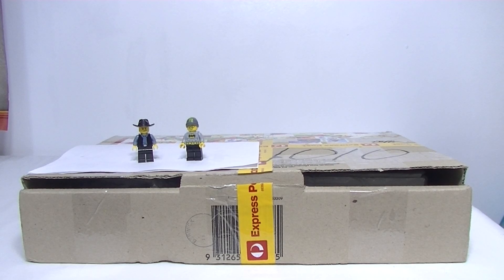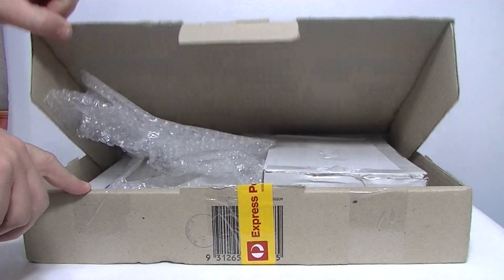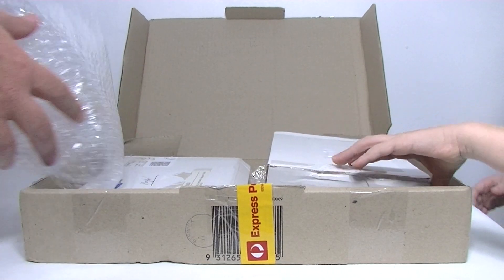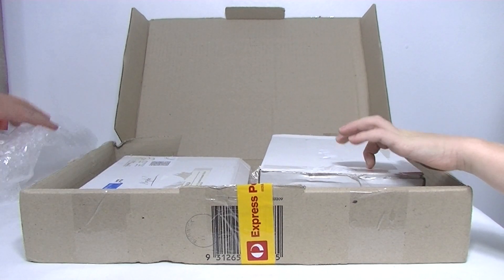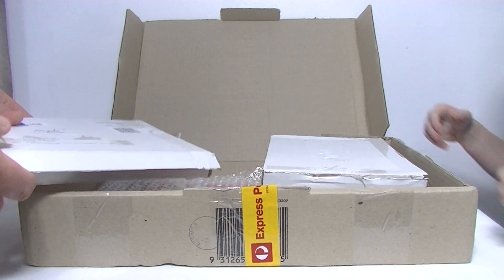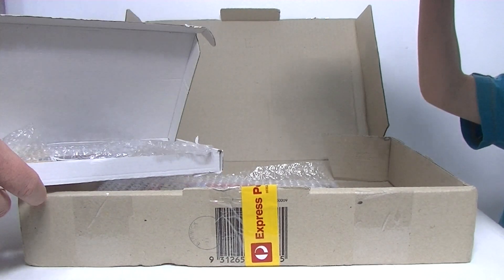Let's dig in. I've already opened it up so let's have a look at what we've got. Look at this packaging — boxes inside boxes and bubble wrap. Awesome packaging. So what's in this one here?